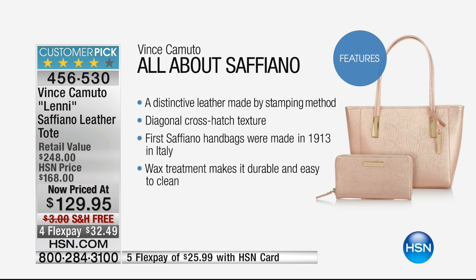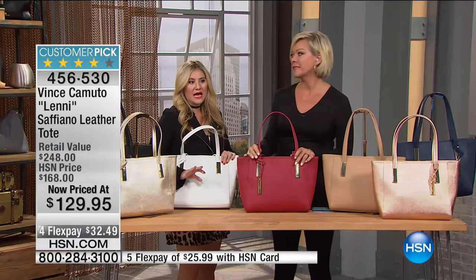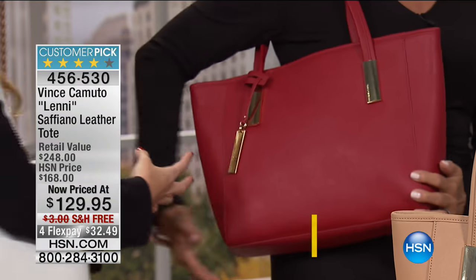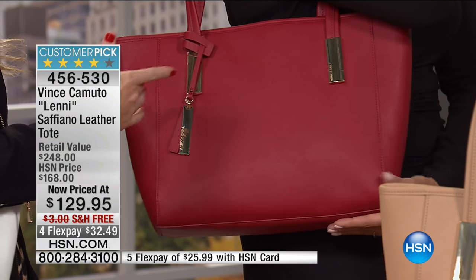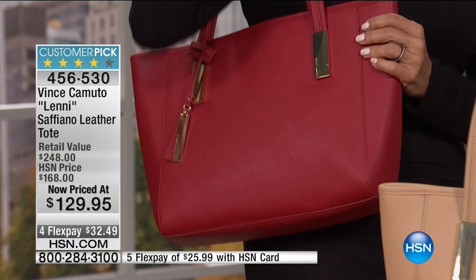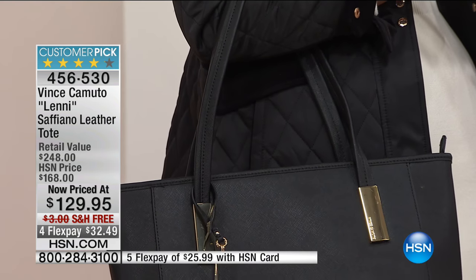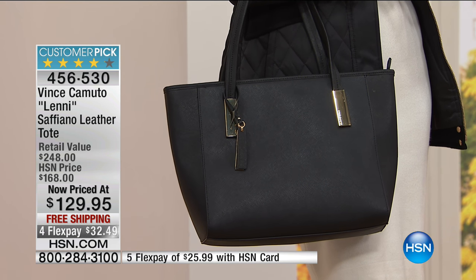The wax treatment is what's great about it — you can just wipe it down with a paper towel. Nothing really attacks this type of leather. It's a durable bag with clean lines, structured, and beautiful vertical gold-tone hardware that gleams in its simplicity. It's clean, has sexy modern lines, and nothing distracts from your personality type — it reflects you even further.